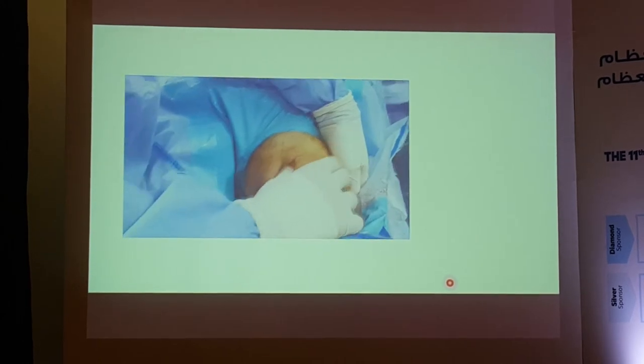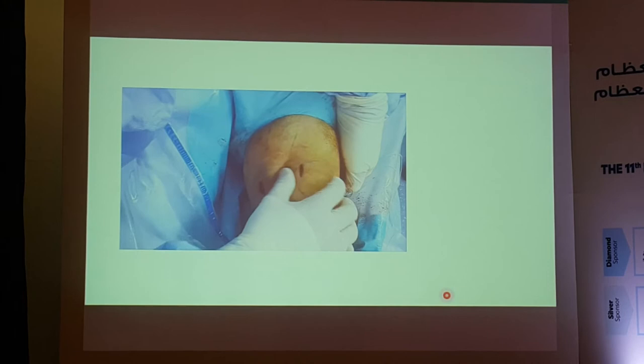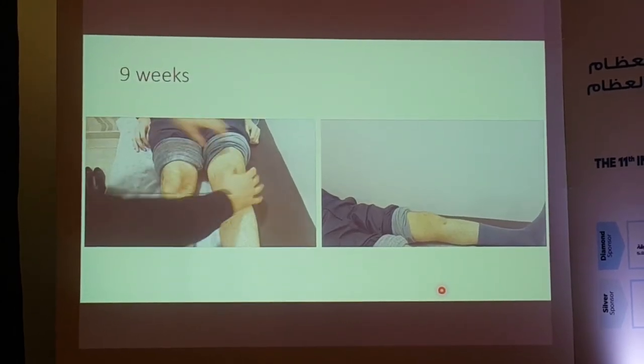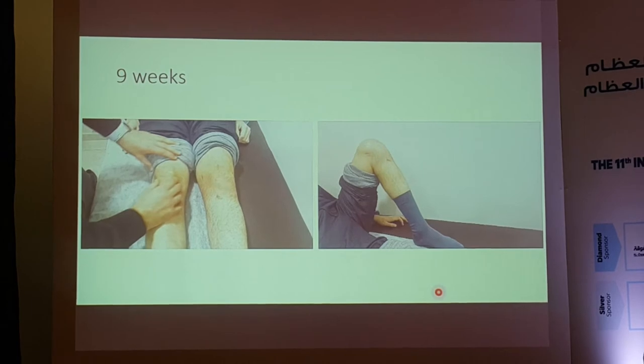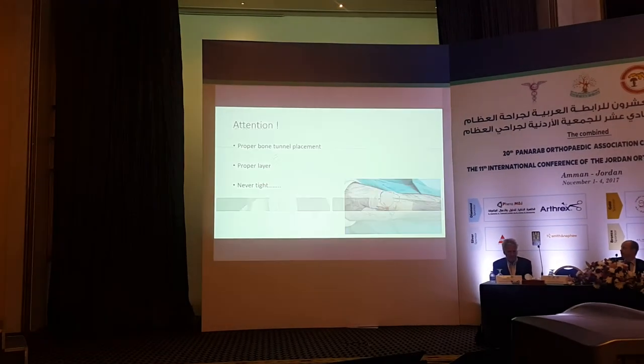Post-fixation of the graft — make sure it is not tight. Here, the patient at nine weeks after operation: the laxity on the left side is almost the same as the right. Ensure it is not tight; flexion should be almost full.